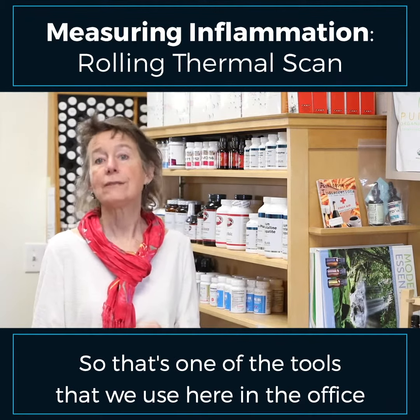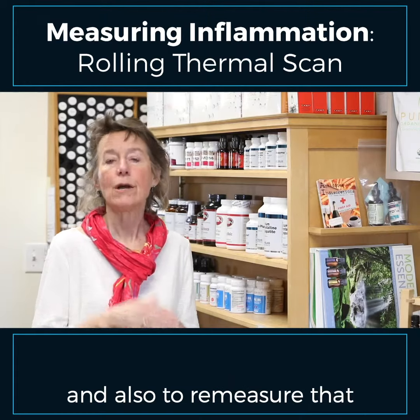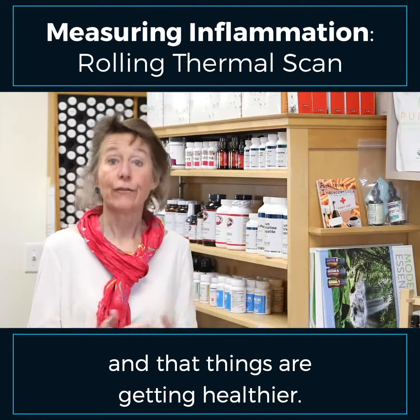That's one of the tools we use here in the office so we can measure both the presence of that inflammation, the subluxations, the misalignments, and also to remeasure that as somebody's going through a program of care to make sure that we're on the right track and that things are getting healthier.